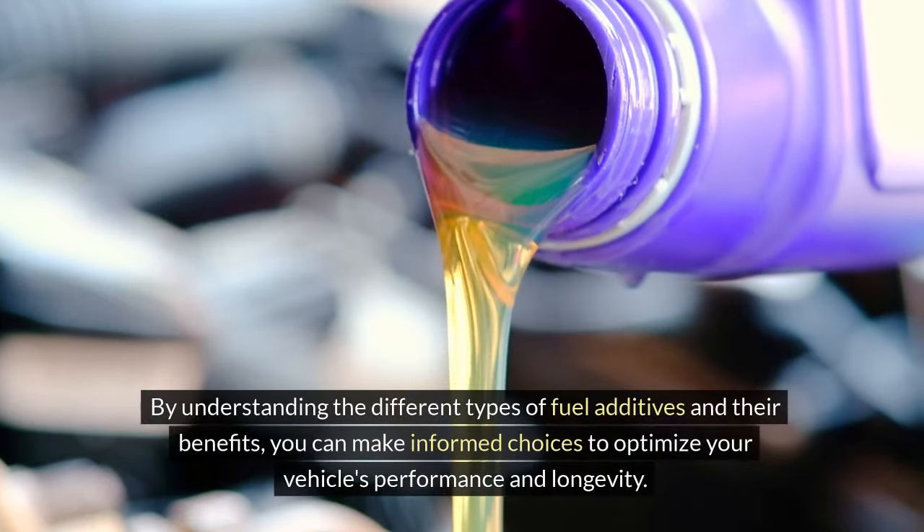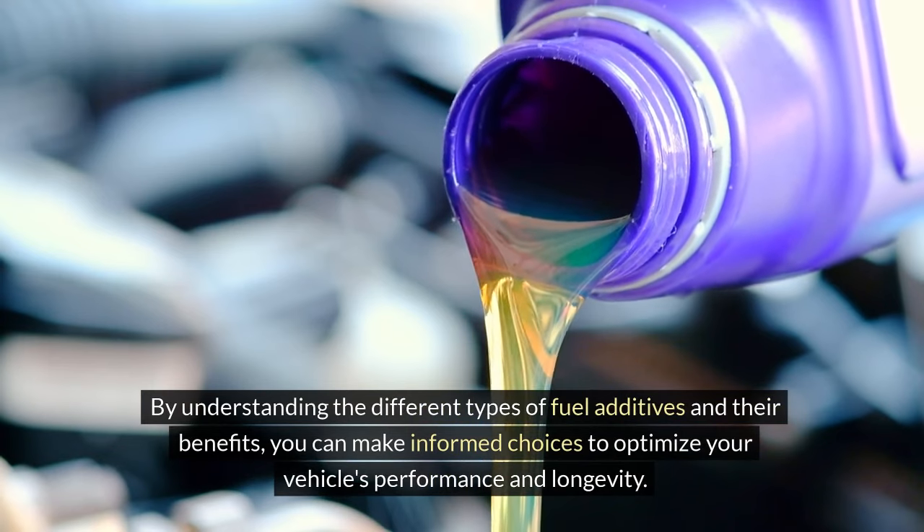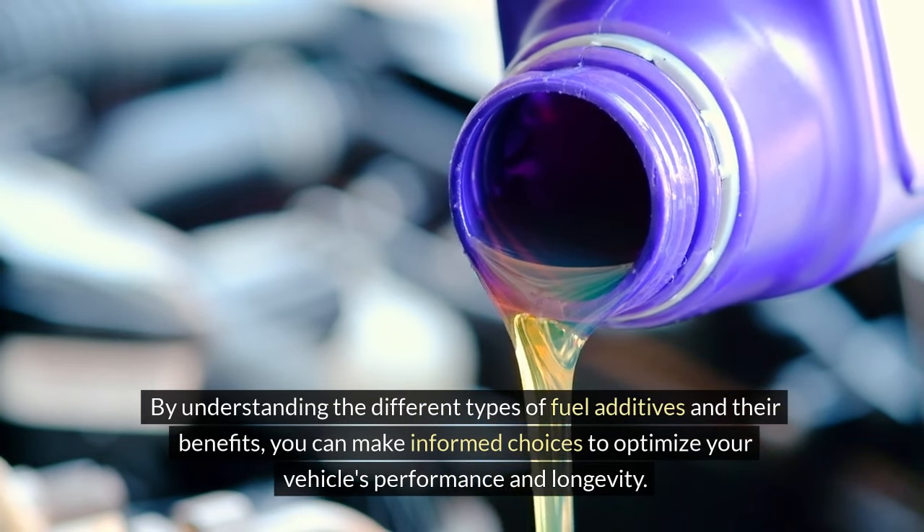By understanding the different types of fuel additives and their benefits, you can make informed choices to optimize your vehicle's performance and longevity.